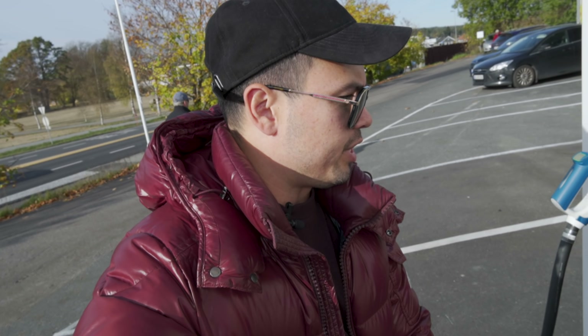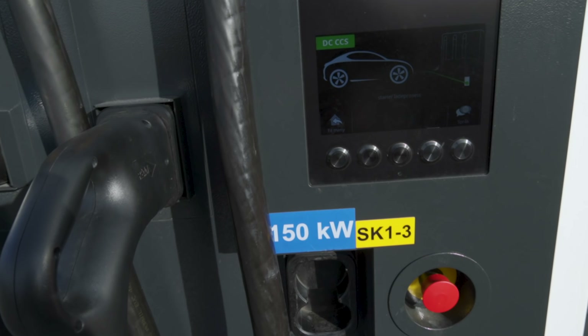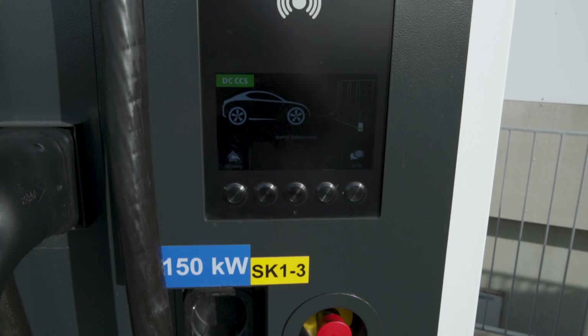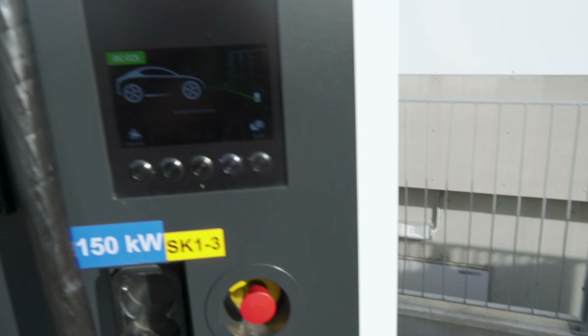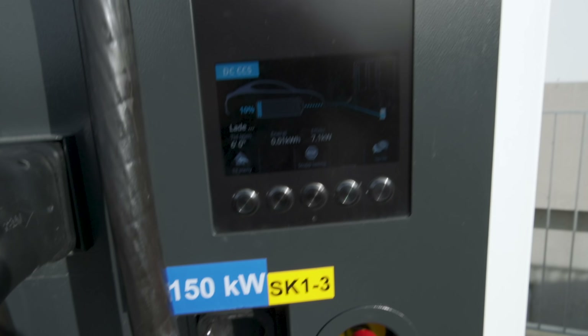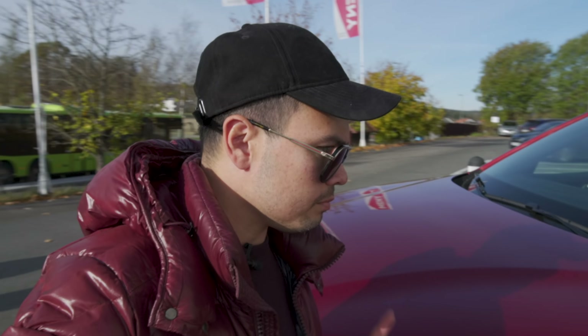We have the charge port here on the rear left side, and this charger is called SK13. So we're going to activate that. The car does have a kilowatt readout in the display, which is very nice. Before we do that, we'll just check out how long it takes before the car starts initializing — that's always very interesting to see. There we go — now we're charging.